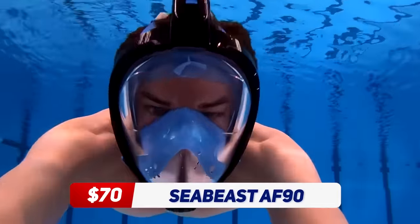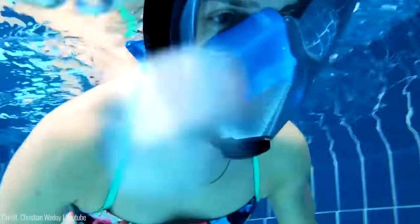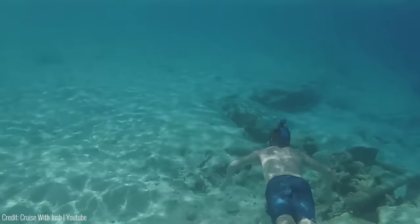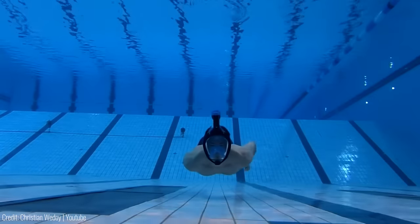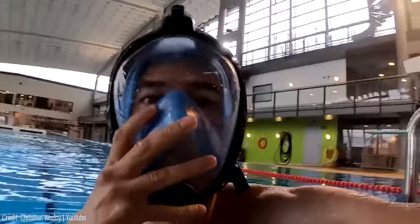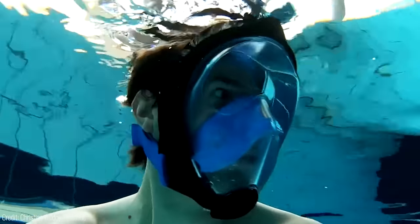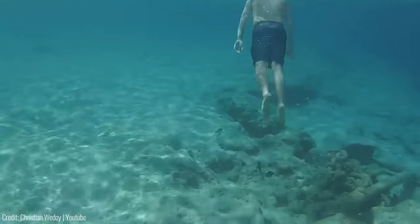If you're a fan of snorkeling, the SEABEAST AF90 is a must-have gadget. This full-face snorkeling mask provides a 180-degree panoramic view, allowing you to see the underwater world like never before. It also features an anti-fog and anti-leak design, ensuring a comfortable and safe snorkeling experience. The SEABEAST AF90 is made with high-quality materials that are both durable and lightweight. It's easy to put on and take off, and it comes with a handy carrying bag for easy storage and transport. At a price of $70, the SEABEAST AF90 is a great investment for anyone who loves to explore the ocean.